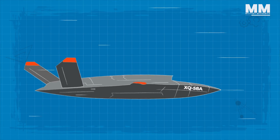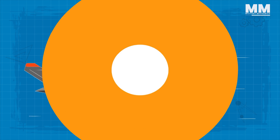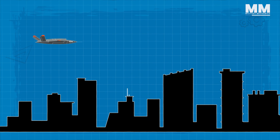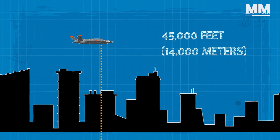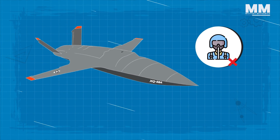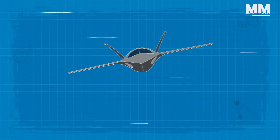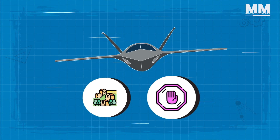The aircraft is propelled by a turbofan engine that can generate a maximum thrust of around 2,000 pounds. Cruising at a speed of 476 knots, it can cover an approximate range of 3,000 nautical miles, and can operate at an altitude ceiling of 45,000 feet. This unmanned combat aerial vehicle doesn't rely on traditional runways — instead, it utilizes rocket-assisted launch and parachute recovery systems, making it well-suited for operations in remote or restricted areas.